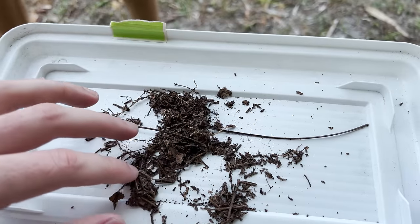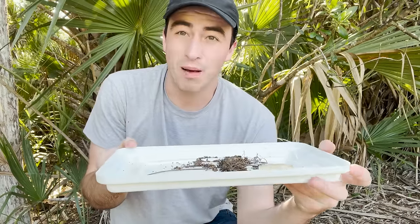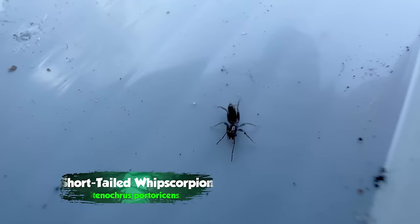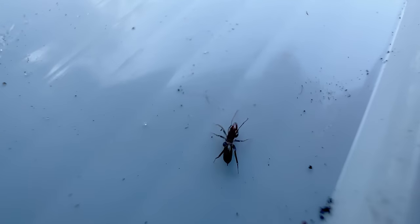It wasn't long before I saw a very odd-looking animal crawl out from the substrate on my tray. What I've got right here in this tray is probably one of the strangest little arachnids you've ever seen. This is a short-tailed whip scorpion — or if you want to use the scientific word, Schizomida.